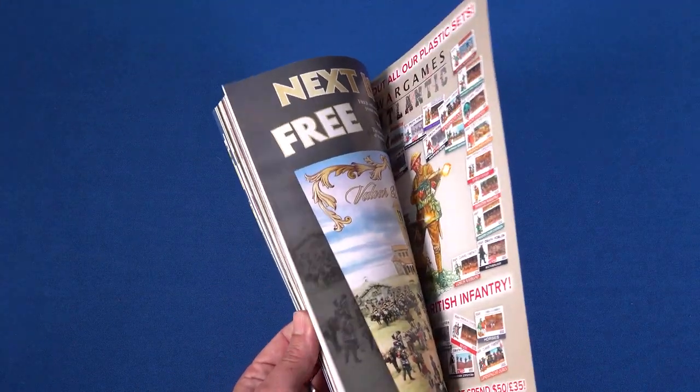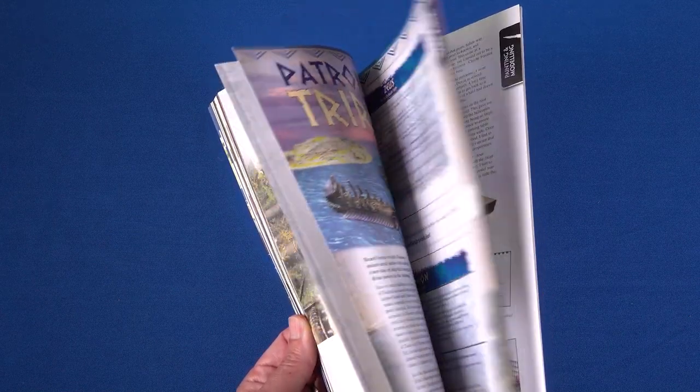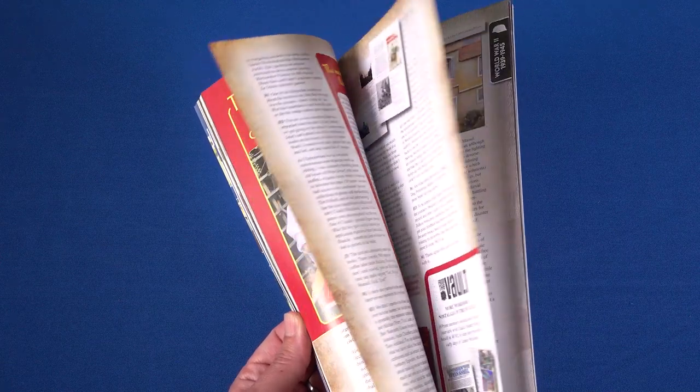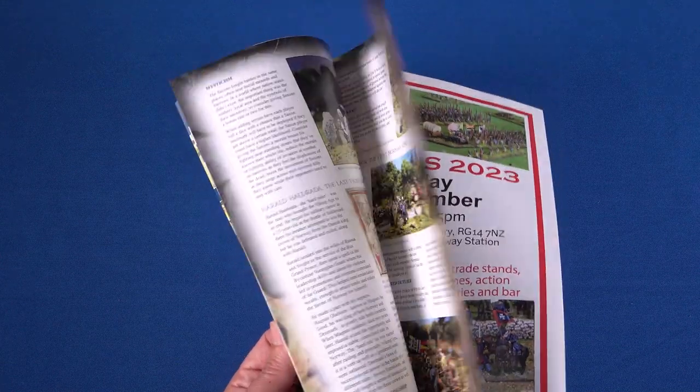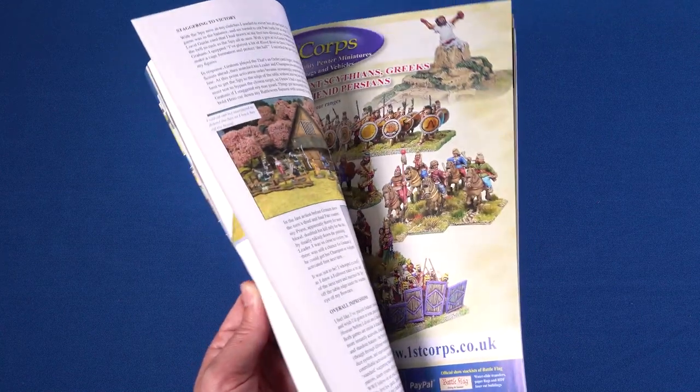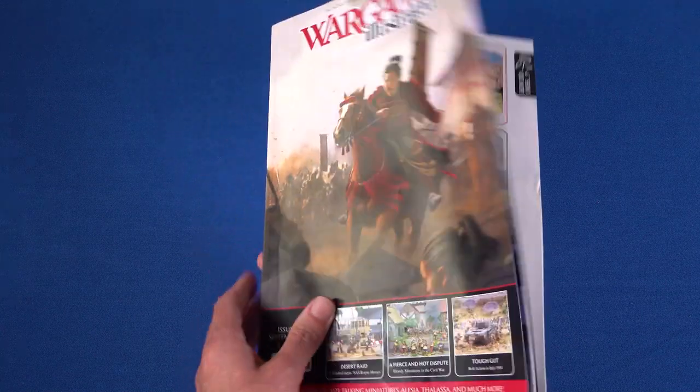For a couple of months of the year, rather than applying a theme to your issue of Wargames Illustrated, we like to hit you with what we call a smorgasbord of articles in the magazine — no set topic, but rather a potpourri of pieces of individual top quality. That's what we have for you this month. Let me show you what's in store.